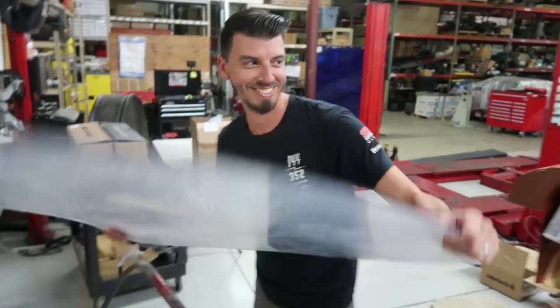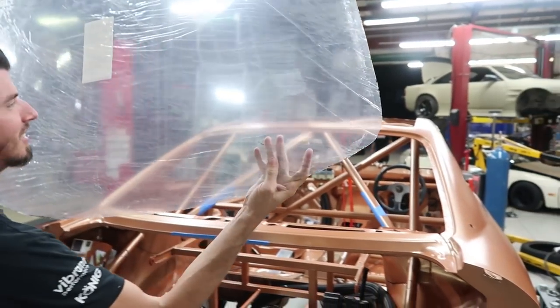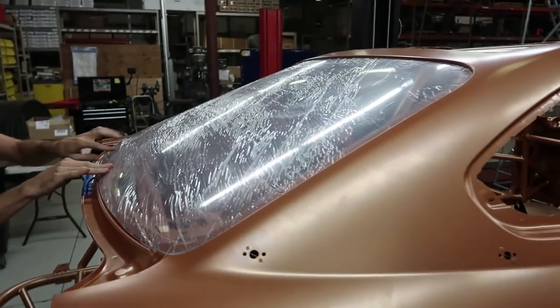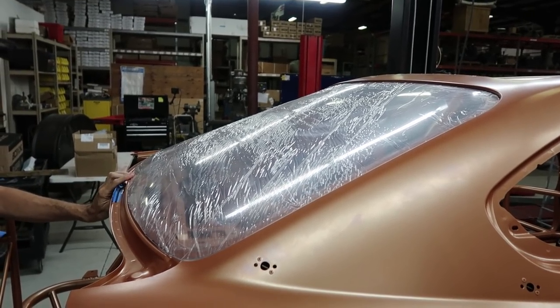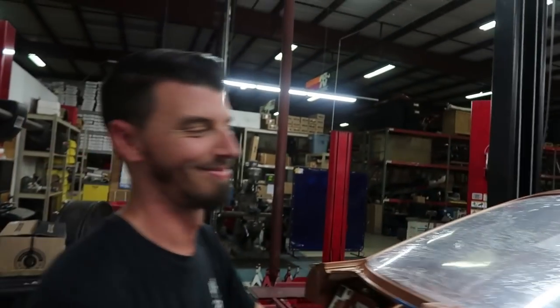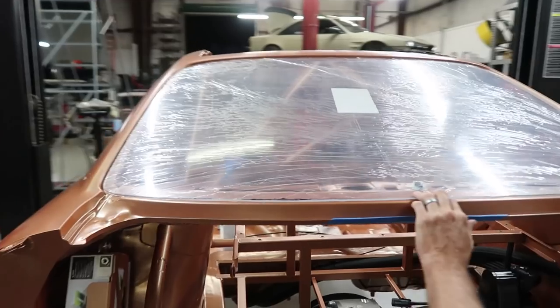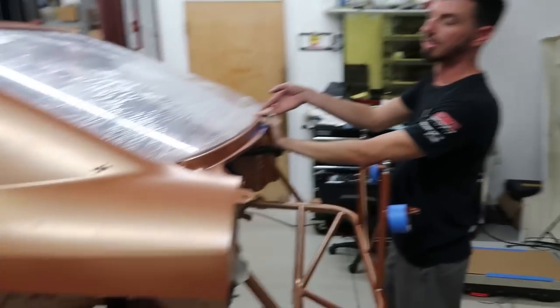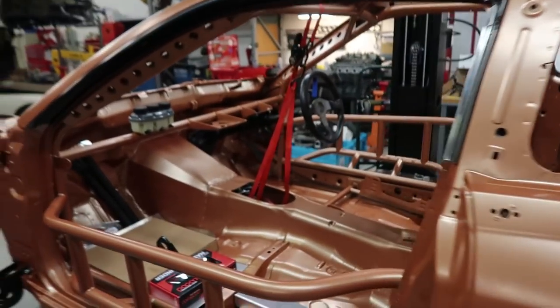And how does it fit? Pretty good — boom, OEM right there. That does fit really nice. So how do you go about measuring the template for it? Lay it on there, draw it, cut it, lay it on there again, trim it, lay it on there again and trim it — measure twice, cut five million times.